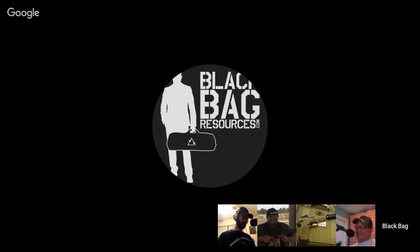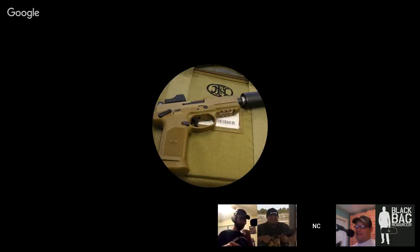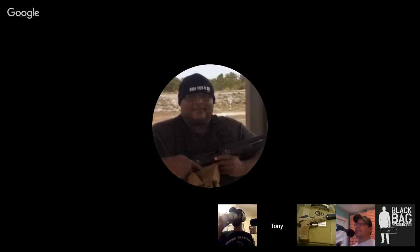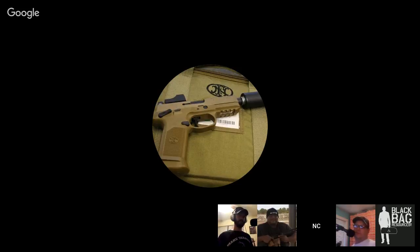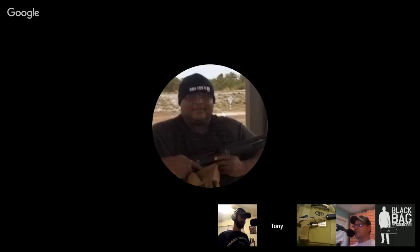Semi-auto shotguns are kind of nice. If you've been shooting a pump your whole life and you shoot one, you're like, why did I not get one of these 20 years ago? The smoothest shotgun I've shot so far is the Benelli Vinci. Sean's 12-gauge Saiga is a totally different monster. The Vinci's got a really nice recoil system in there too. The recoil from the 12-gauge Vinci was softer than the recoil from the youth model 20-gauge pump, and it's also about a half pound lighter.